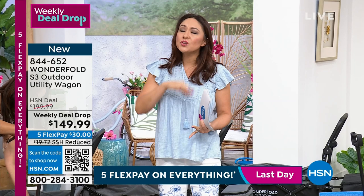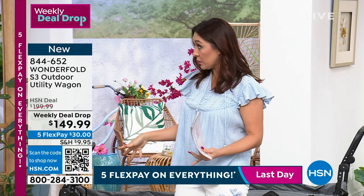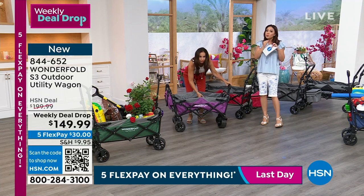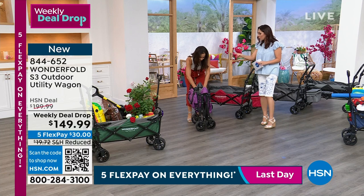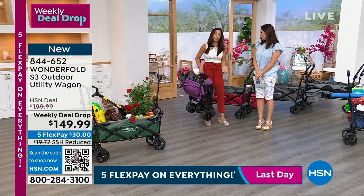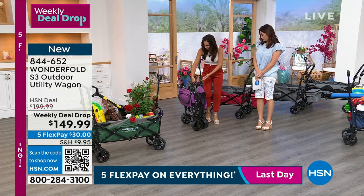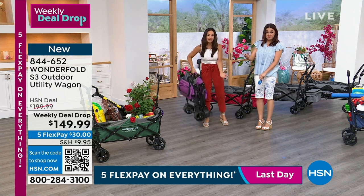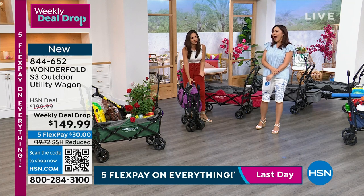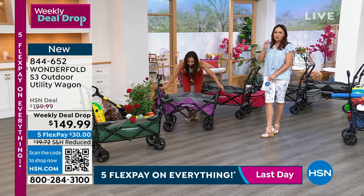Pick your color. Don't think about this too long because after Sunday the price will go up or the colors will start disappearing. We're getting limited on colors. A weekly deal drop is only good for the week and we only bring in so many. We've already had one weekly deal drop sell out completely. This really is an incredible price for a wagon like this. They even give you handles so it's easy to carry. Once you have this, you're going to say, I can't believe I didn't have one of these earlier. Item number 844-652.